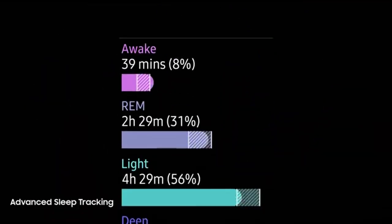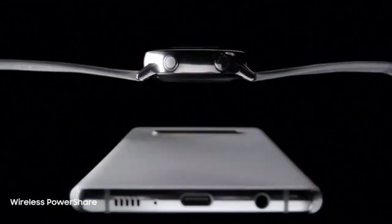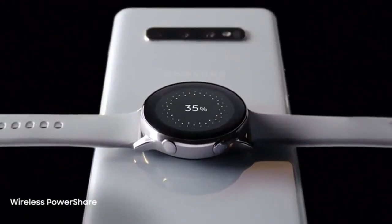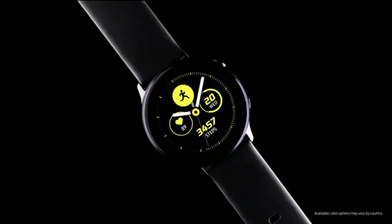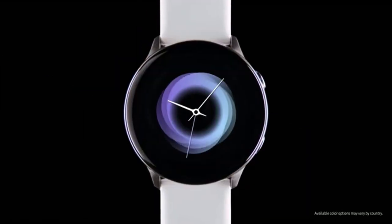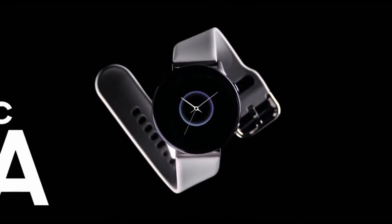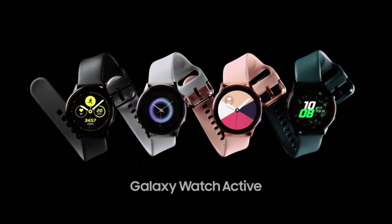Furthermore, it keeps you informed with real-time warnings for both high and low heart rates, allowing you to manage your heart health more effectively. Integrate it seamlessly with your phone to enjoy music streaming, notifications, and more. The sleek, lightweight, and swim-ready design is available in a variety of colors with adjustable bands. It also has a long battery life, lasting for several days on a single charge.